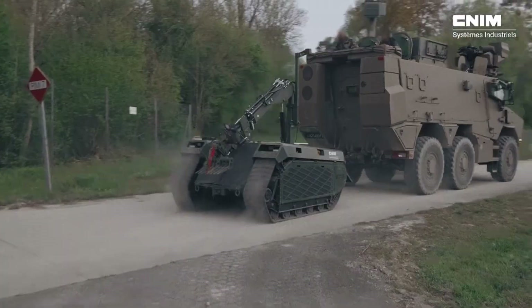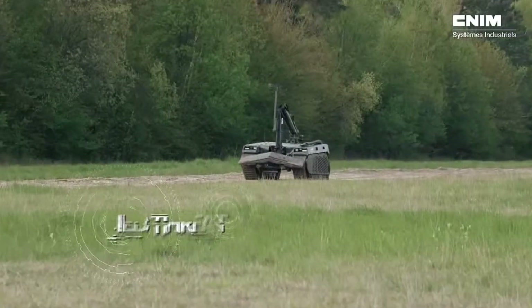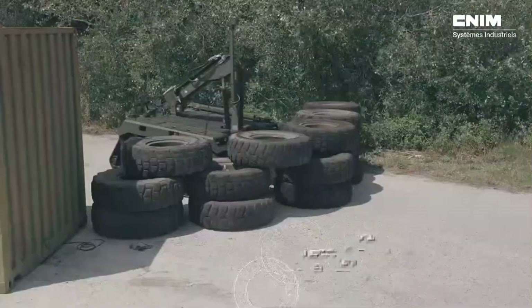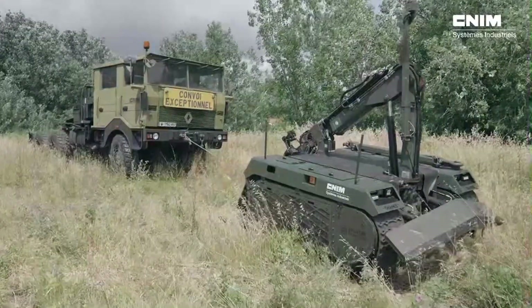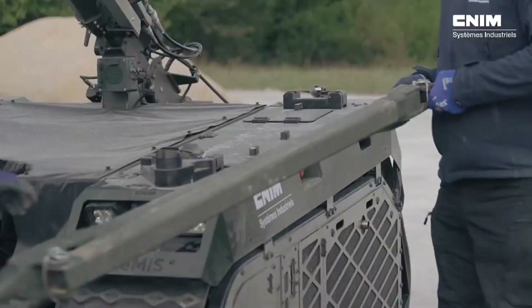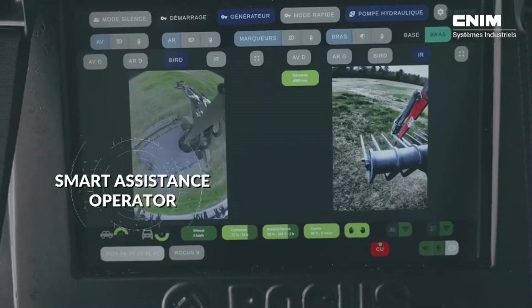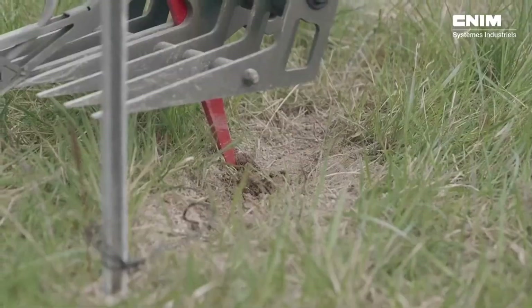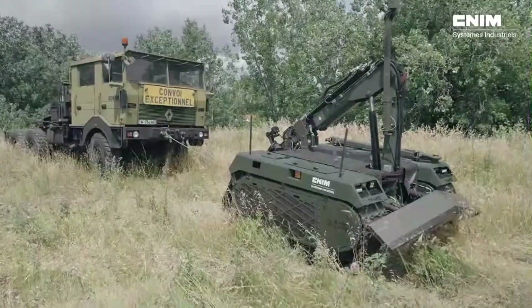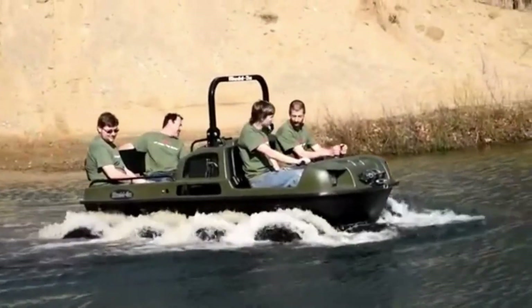Its open architecture system provides further customization options, enabling the robot to be tailored to specific needs in the field. Thanks to its modular design, Rocus can adapt to various tasks beyond bomb disposal, such as reconnaissance, surveillance, or logistical support. Its flexibility and ease of modification make it an invaluable asset for modern military forces, capable of performing a wide range of missions with precision and reliability.